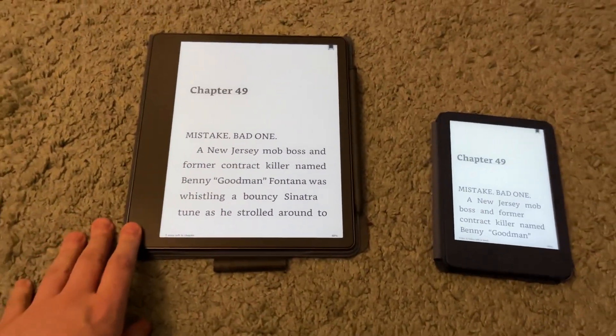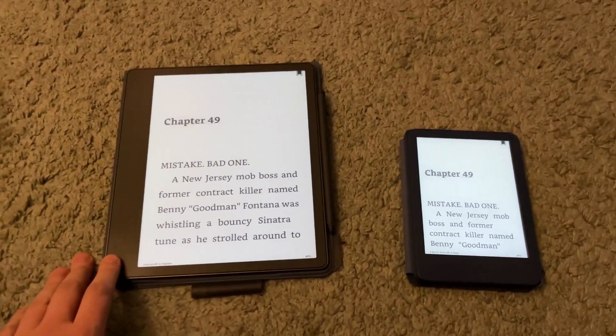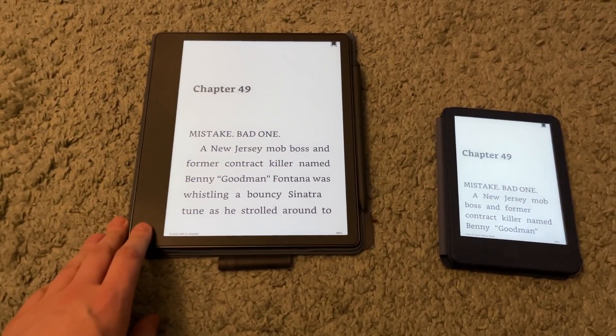I keep the Scribe at home pretty much. I don't really bring it into the office or school. It's really just my home-based Kindle.